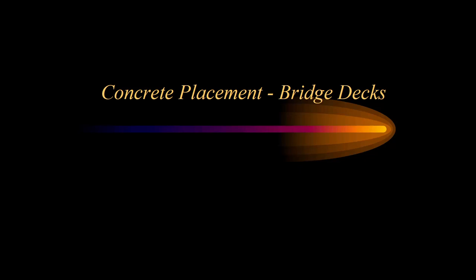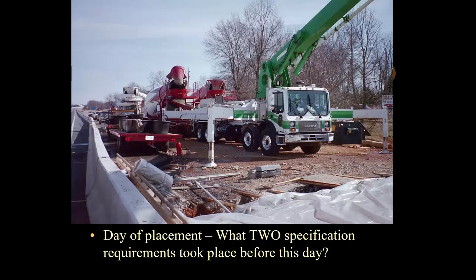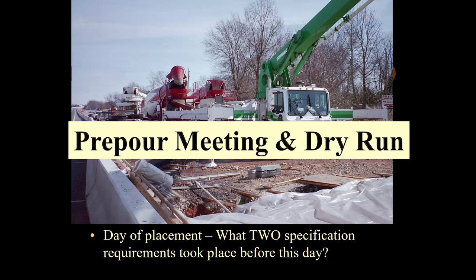Welcome to session 12 of the KYTC Structural Inspection Level 1 class. This session is on concrete placement for bridge decks. We've gotten to the day of the placement — we're ready to do our bridge deck pour. Two specification requirements need to have taken place before this ever happens: the pre-pour meeting and the dry run.